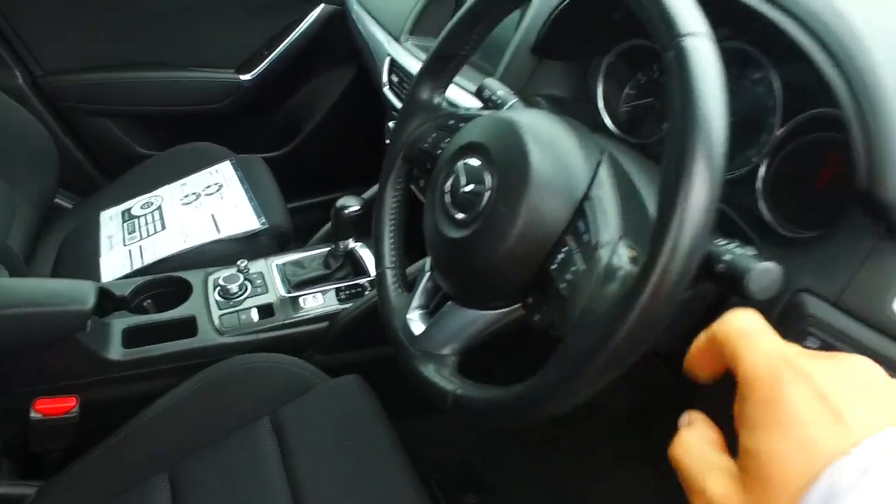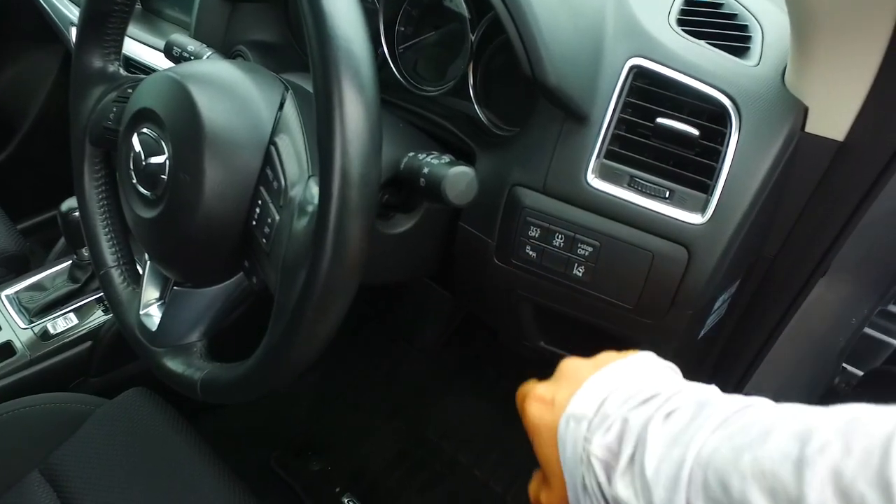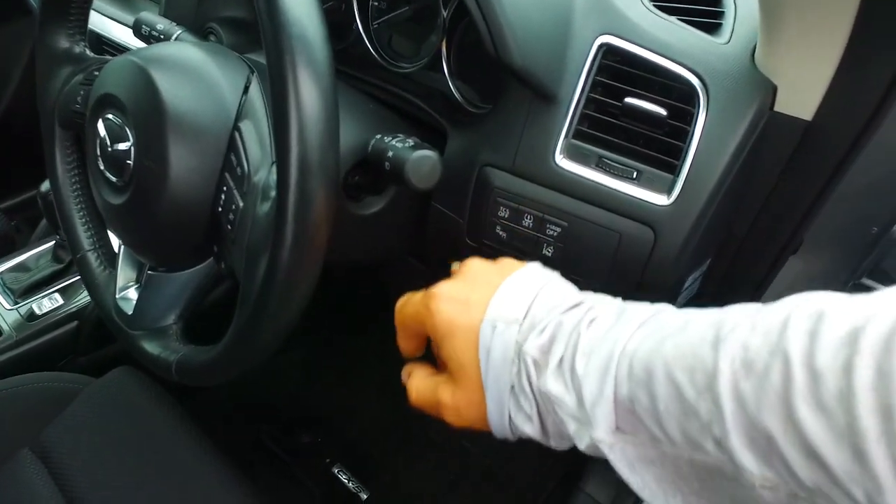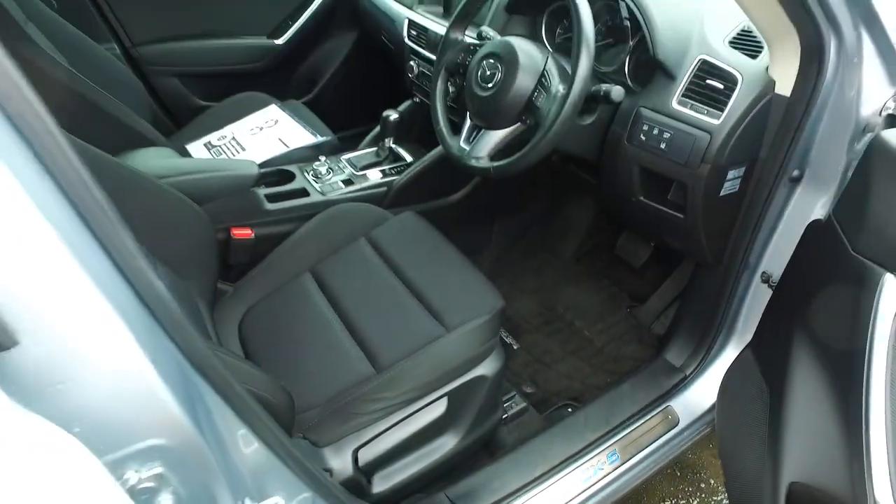It's actually got radar cruise control in this car, I've just noticed. These are automatic headlights. You've got your blind spot monitoring, lane departure warning, tyre pressure sensor, and your vehicle stability control — the TCS — as well as a height-adjustable driver's seat.